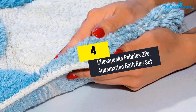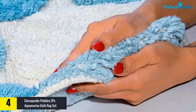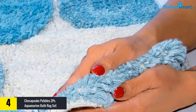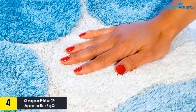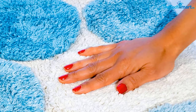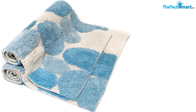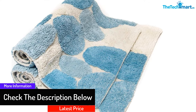Moving on, at number four we have the Chesapeake Pebbles 2-piece Aquamarine Bath Rug Set. It boasts a 100% cotton construction which makes it extremely comfortable. The material is soft and breathable, so the rug remains fresh for long. The anti-skid design keeps it in place and avoids skidding, guaranteeing better performance and added safety. Furthermore, this is a highly absorbent rug which will guarantee faster drying for your feet.